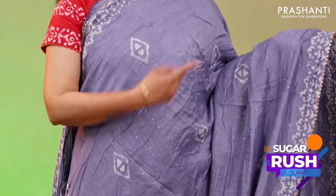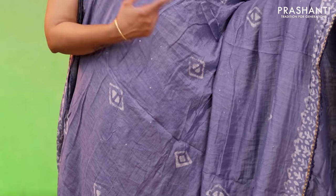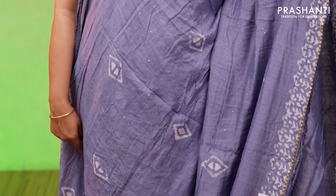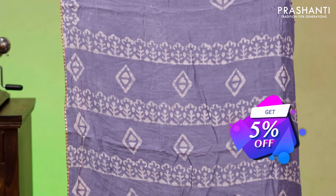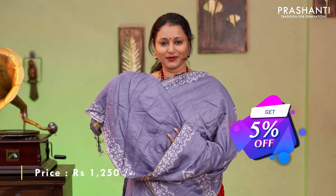A lovely shade of grey with a touch of blue with simple gota patti work. Floral batik prints running along both sides of the borders with vertical sequin work and geometric buttas. A printed pallu in batik style along with sequin work and a sequin worked running blouse priced at $1250.